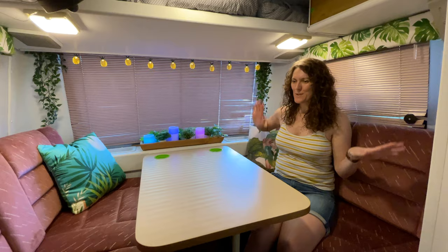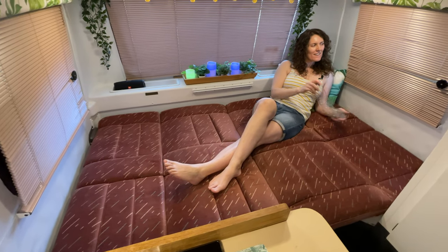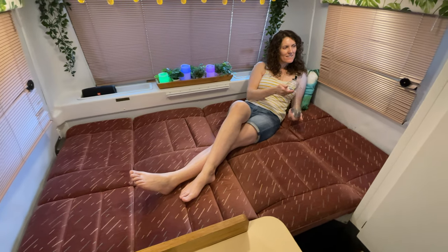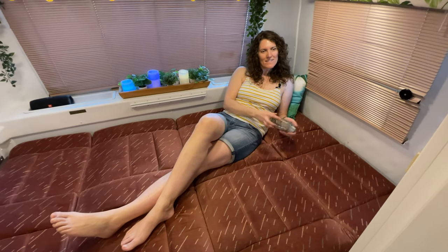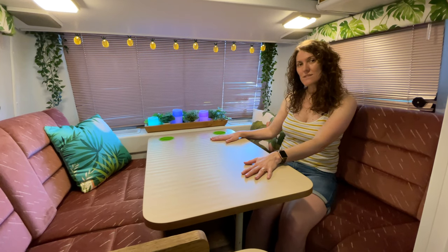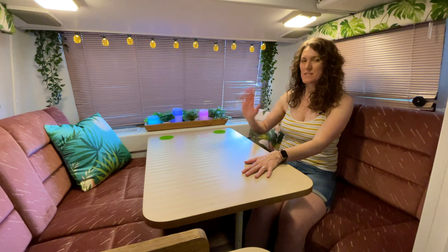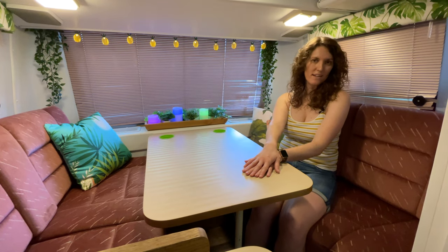And then of course this now folds down into a full-size bed — we gave it a whirl one weekend and it's really comfortable, very excited about that. Just pop this table off, and this table can also go outside and fits under our awning so we can use it when we're cooking outside or just hanging out up there.